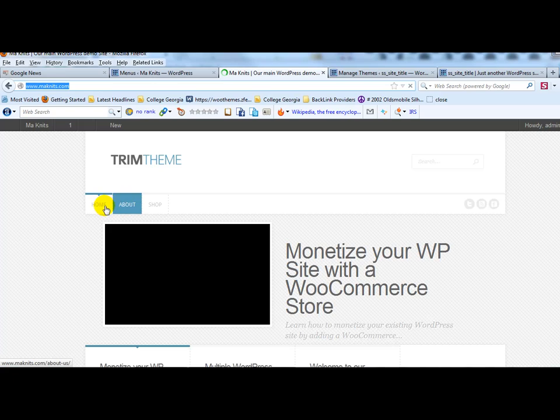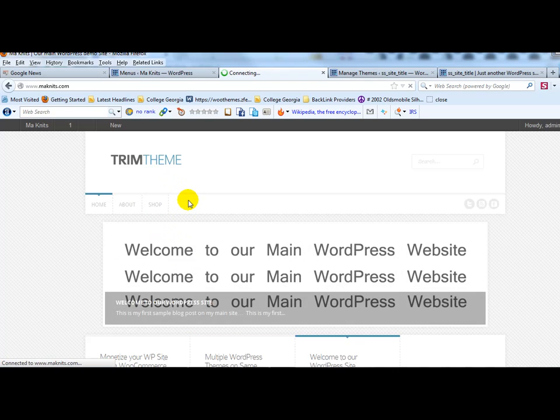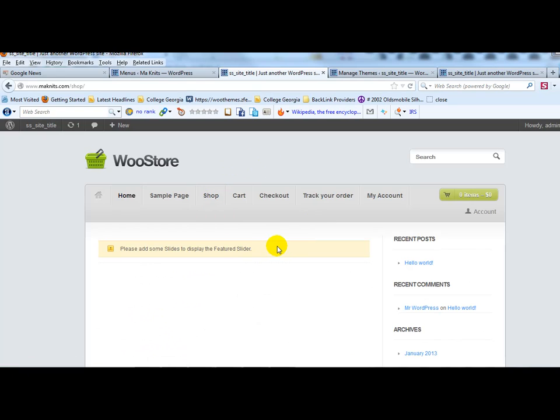Go out to your main site and refresh the page. You can see we now have Home, About, and the Shop link in the main navigation. Clicking on Shop takes you to the WooCommerce site — and there is the WooStore. Now you can go ahead and build your WooCommerce store just like you would any other. There are plenty of tutorials on UploadWP.com showing how to customize this theme and other WooCommerce-specific themes.